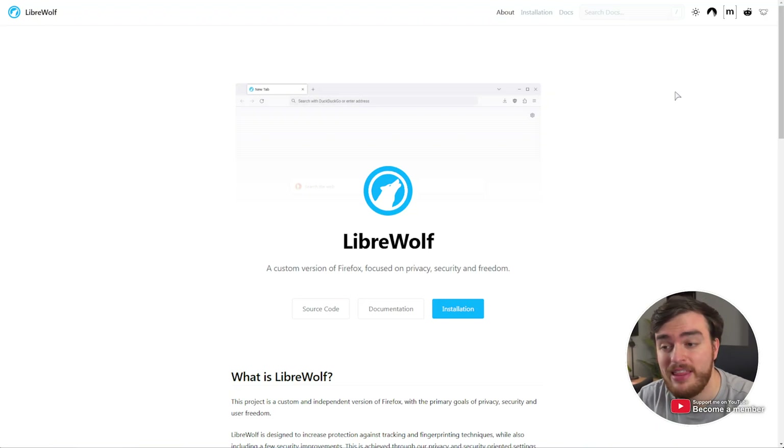The closest and most widely recommended is LibreWolf. This is essentially just Firefox, but more privacy focused with all of the latest features, bells and whistles, etc. It's just got tracking and things like that taken out, which is good. If you want to stay in the Firefox ecosystem, this is probably your best bet.